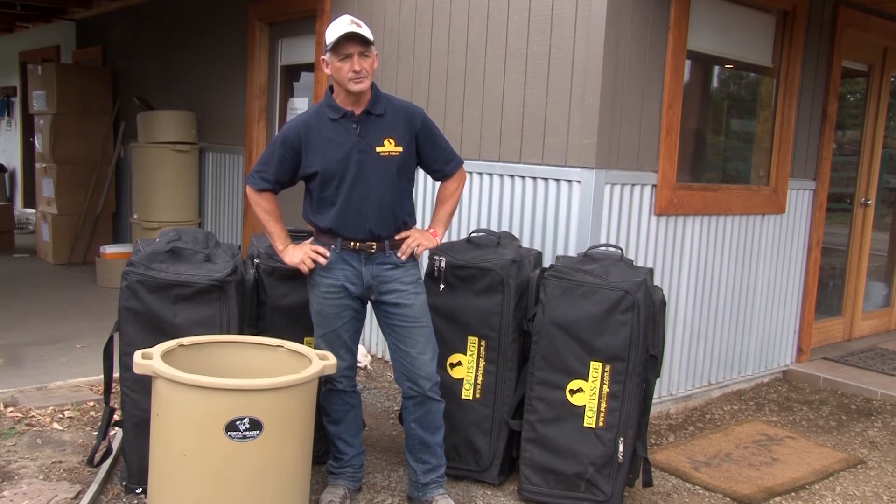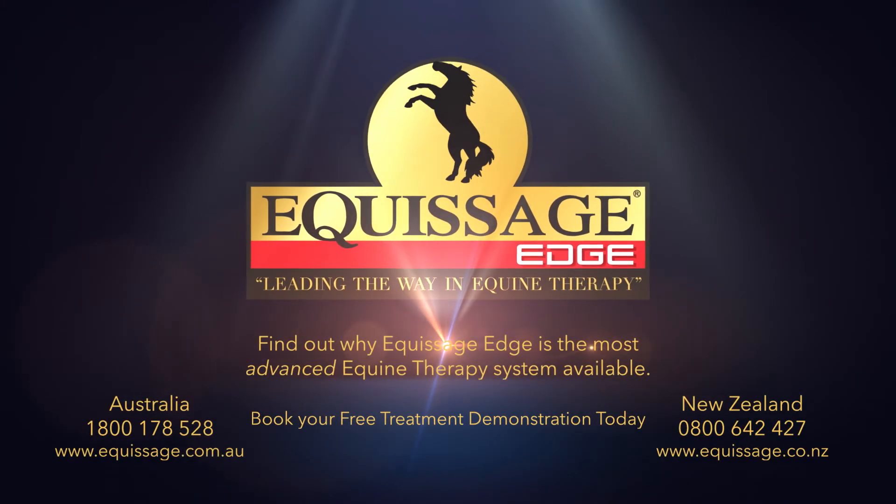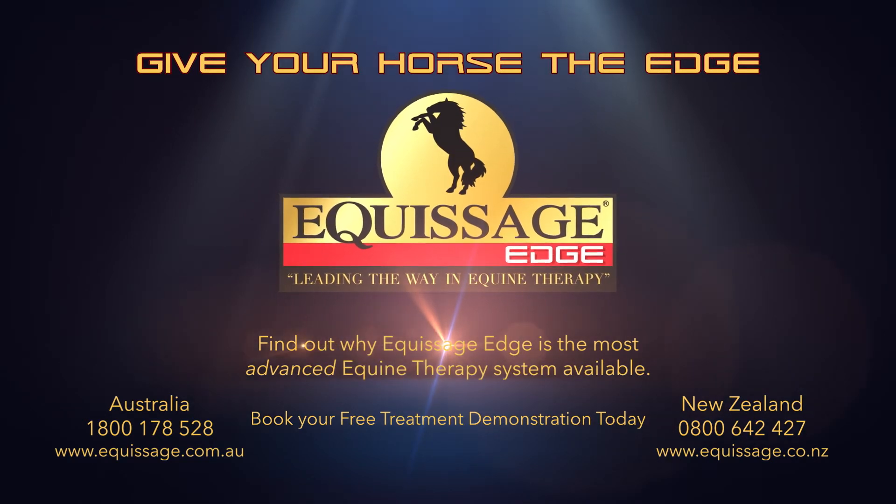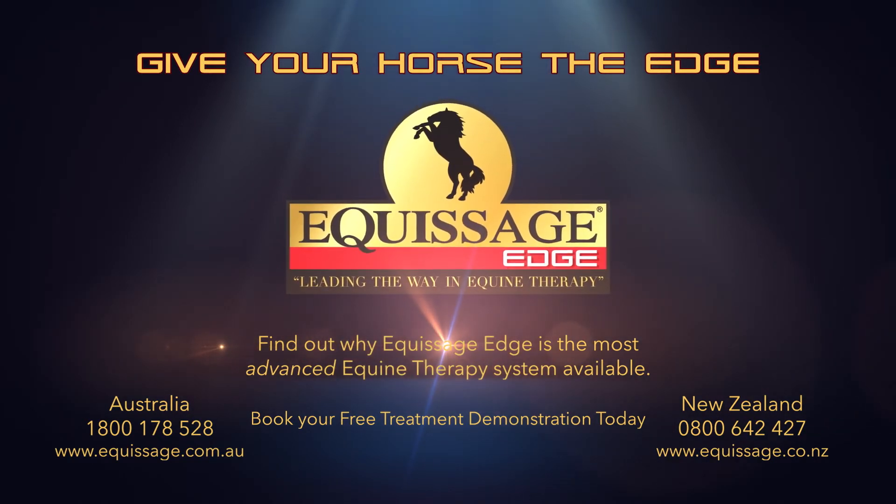They're sensational. Highly recommend it. Contact us today for a free demonstration. Thank you.